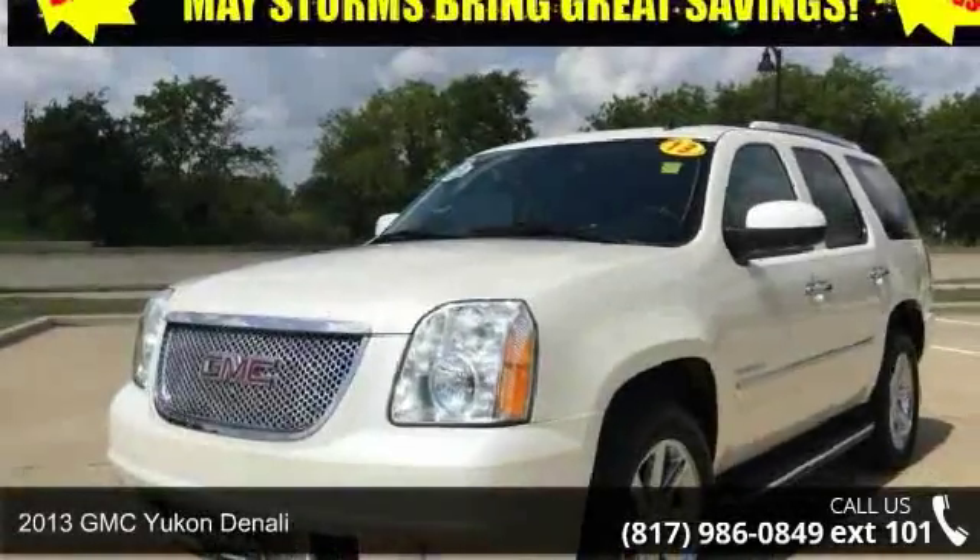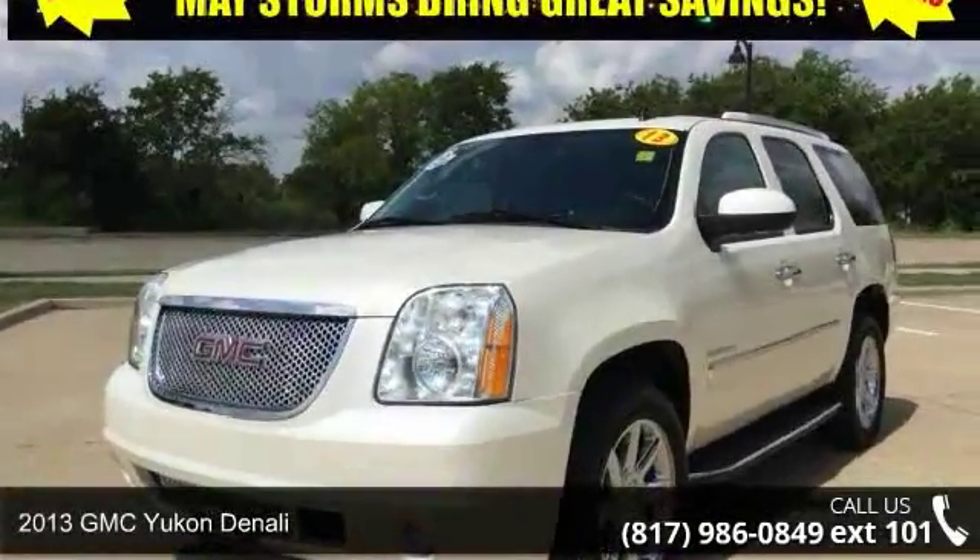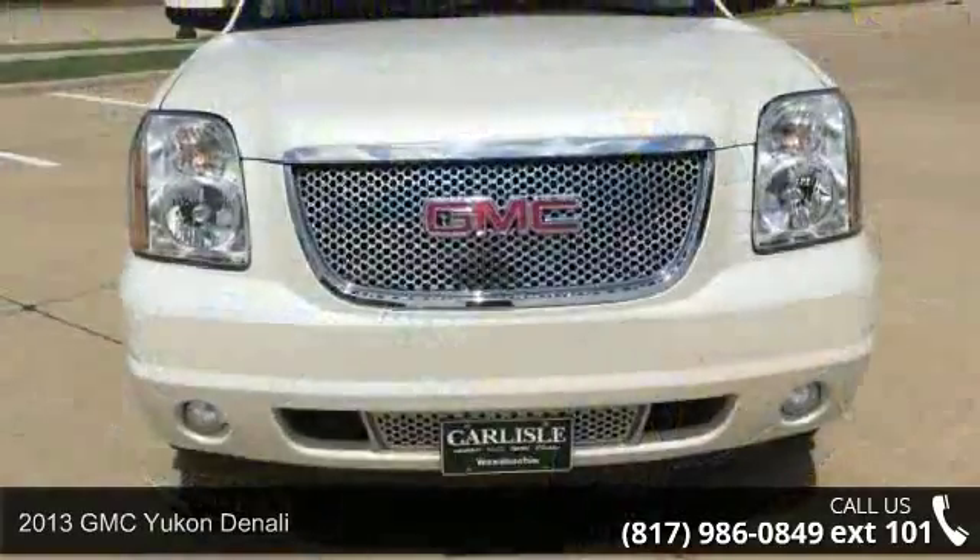Presenting the 2013 GMC Yukon Denali. This may be the set of wheels you've been looking for.